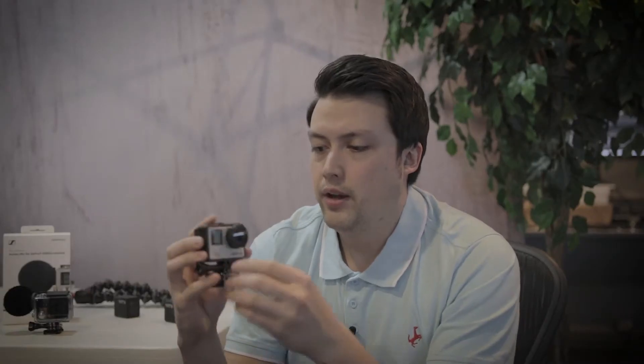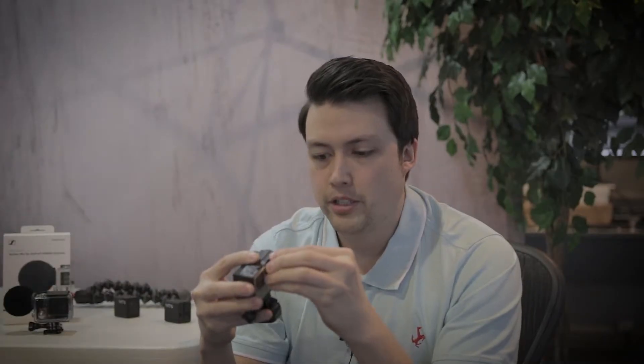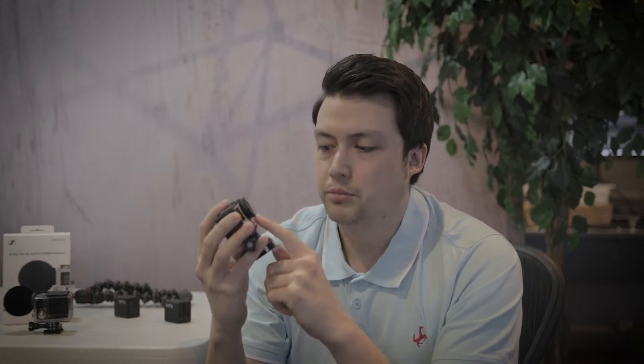I do have a couple of different lens covers. There are some with different gradients, like an ND, a warming, and a cooling. I don't really use them all that much. I usually just keep a plain glass protector over it just to keep it safe while it's sitting in the bag so it doesn't rustle around.